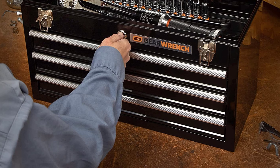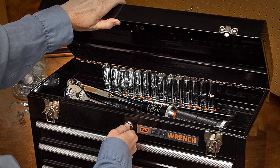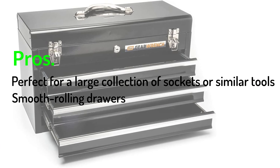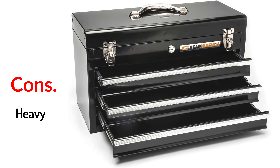The black powder coat painted exterior wipes clean easily and resists corrosion, although the box is not waterproof. Pros: perfect for a large collection of sockets or similar tools, smooth rolling drawers, durable construction. Cons: heavy.